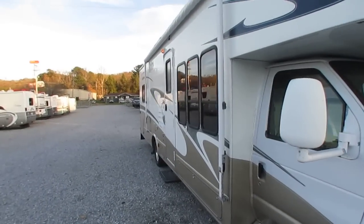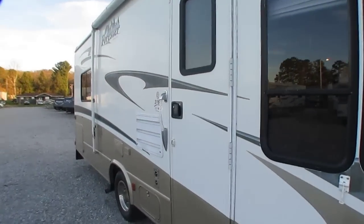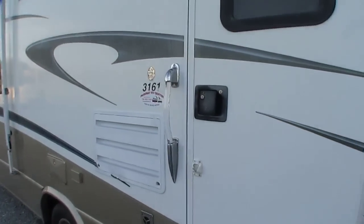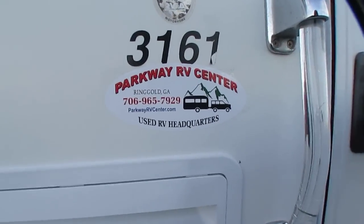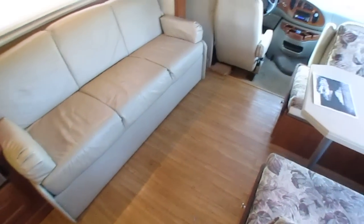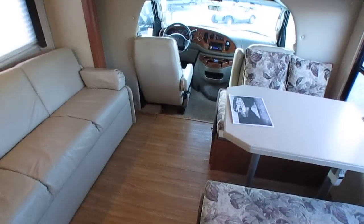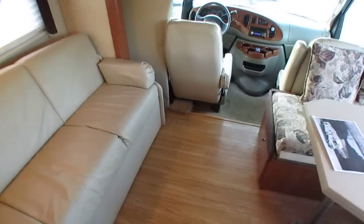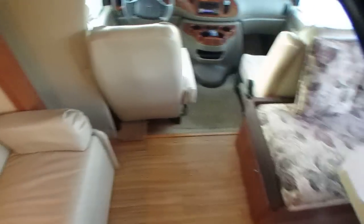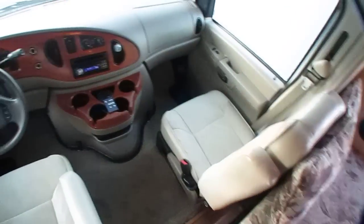Got a power step, lots of windows. Let's look inside this 3161 — this thing's a bargain, and it's not a misprint on the price. I do like the hardwood floors. I don't think those are factory, but if they aren't, they were put in where you can't tell the difference. The carpet in the front cab is original and it looks great.